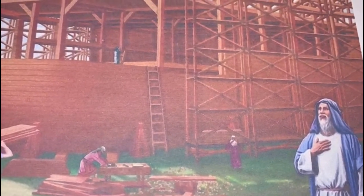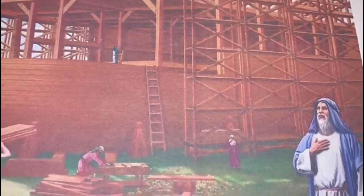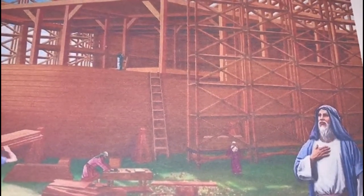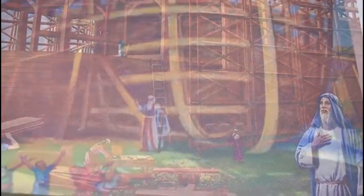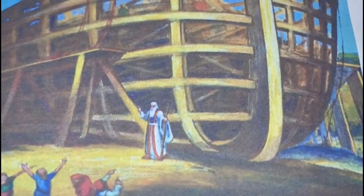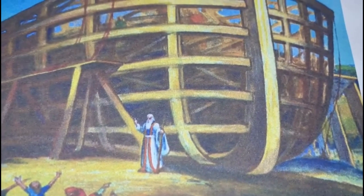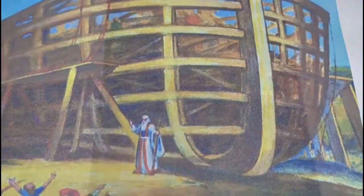It was going to be a big boat — the boat was one and a half football fields long and as big as a four-storey building. So it was going to be a huge boat. In fact, the people laughed at Noah when he told them what he was going to do, but Noah kept on building the boat and didn't listen to them.